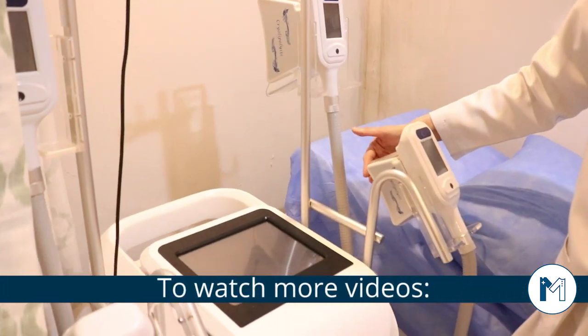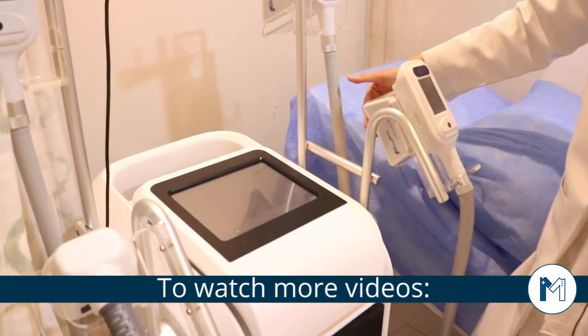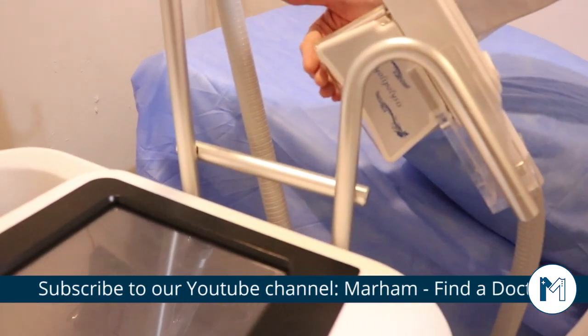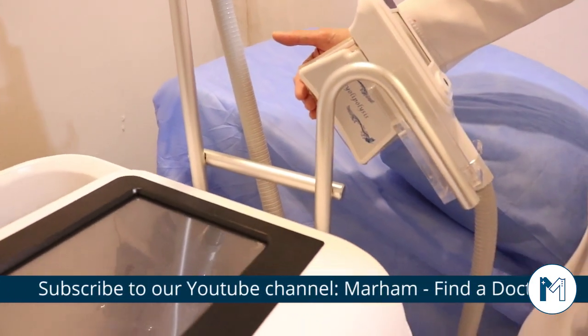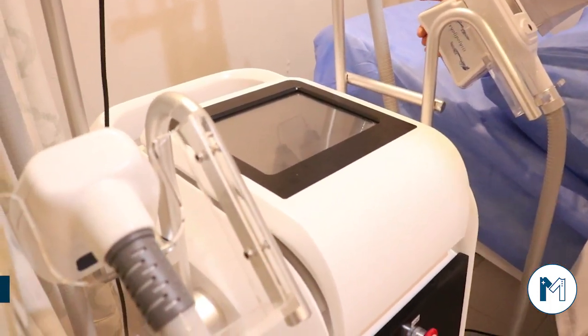These applicator heads use negative pressure to draw the body tissue in. Through controlled cooling, the fat cells are targeted and destroyed by the body's natural processes.